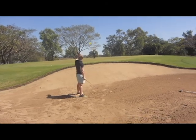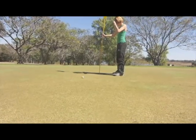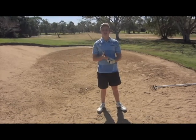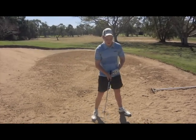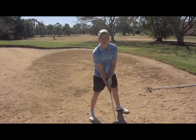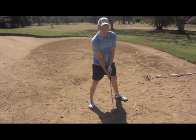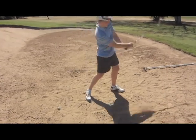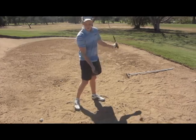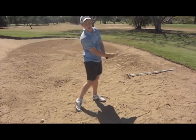Okay, so we know the fundamentals of this bunker shot. They are: wiggle your feet around, open your stance, club just above the sand, open the club face, take it back, follow through, just clip the sand so you splash the ball out, don't take too much of a divot, don't grab the ball.